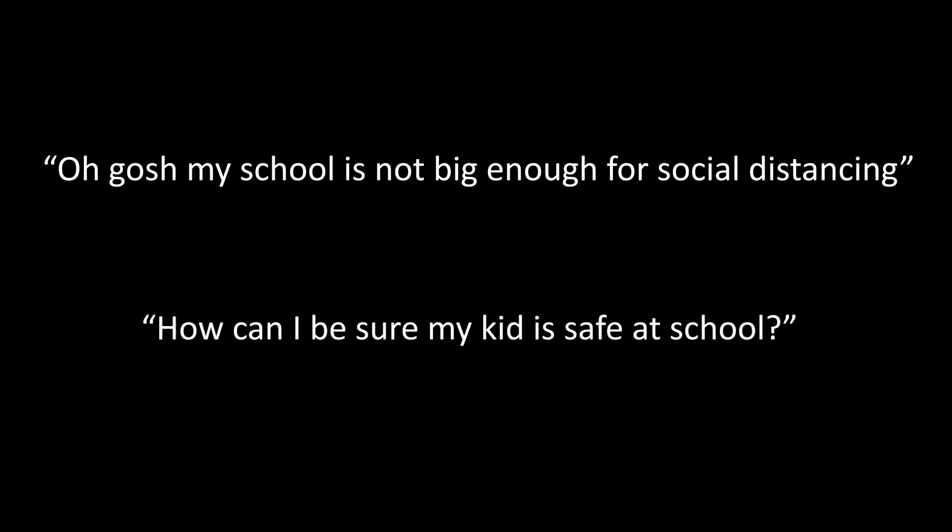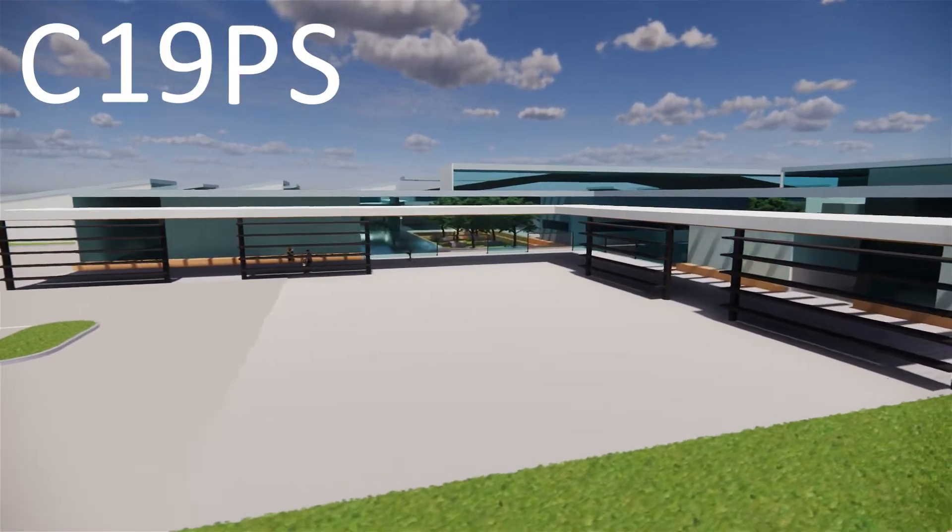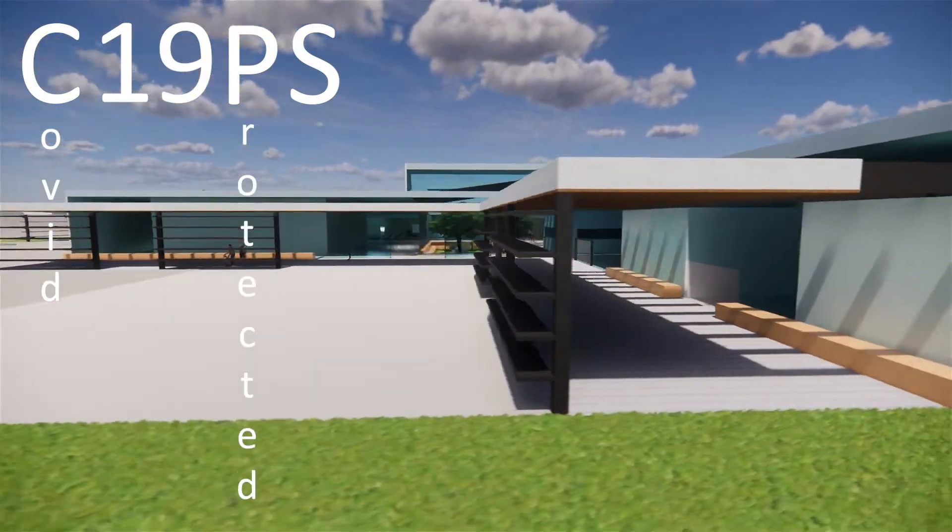We know what you're thinking. Oh gosh, my school is not big enough for social distancing. How can I be sure my kid is safe at school? Fear no more. Introducing the C-19PS, the COVID-19 protected school.